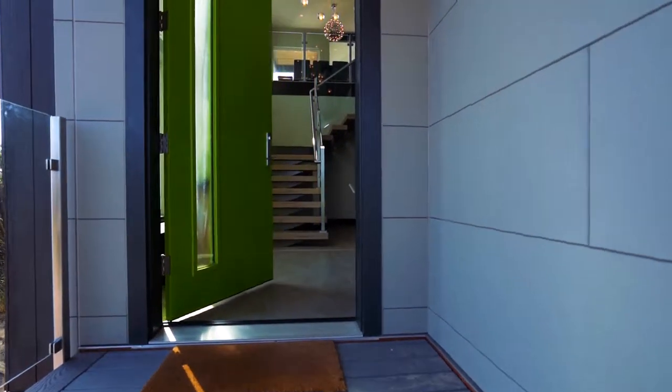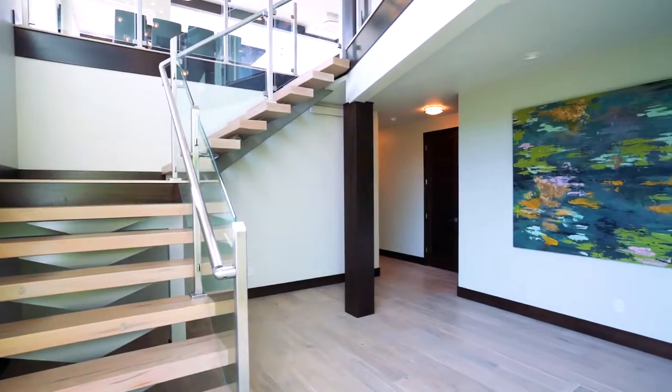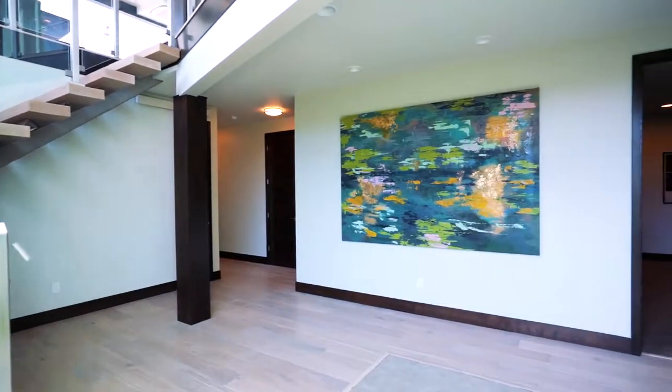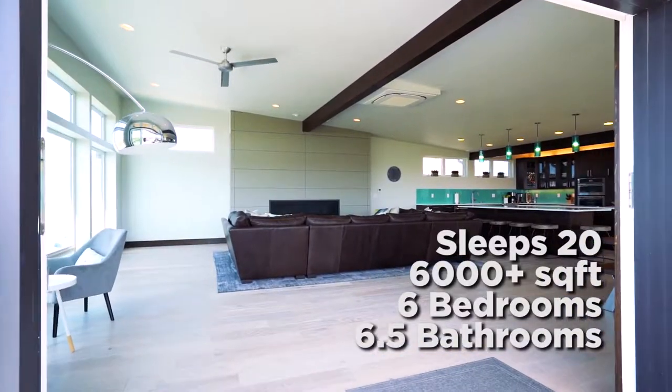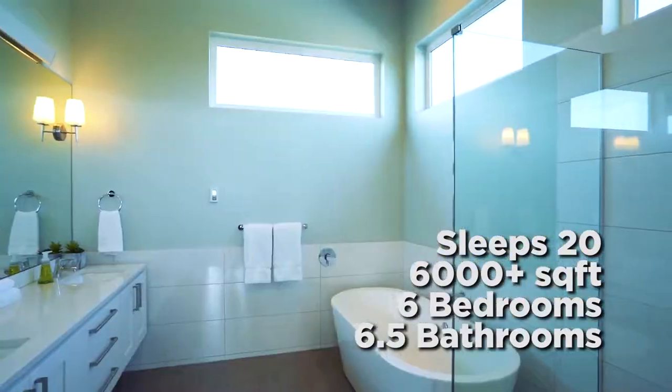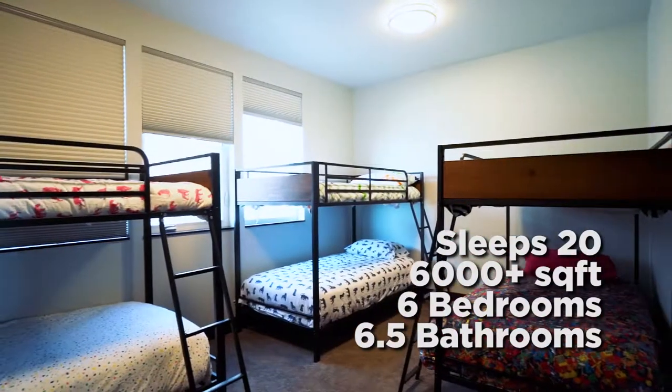Built in 2019 on oceanfront at the end of a quiet dead-end street, this home was designed for 20 guests and offers every amenity one could hope for in an Oregon coast vacation home. At over 6,000 square feet, with six bedrooms and six and a half bathrooms, there's ample space for everyone.